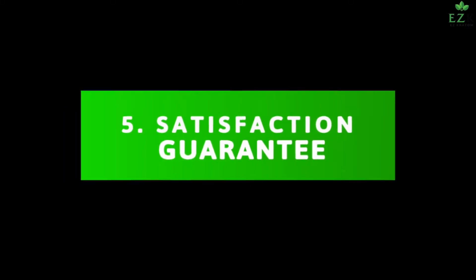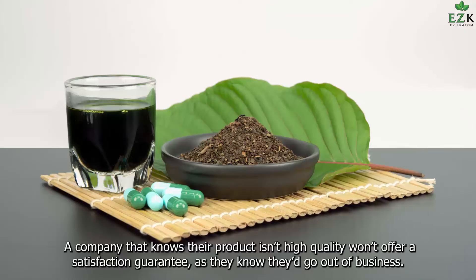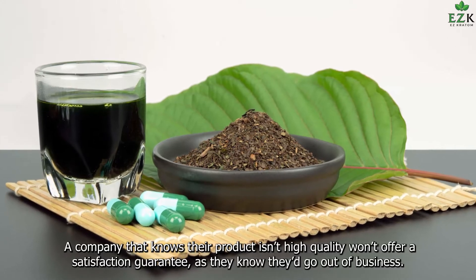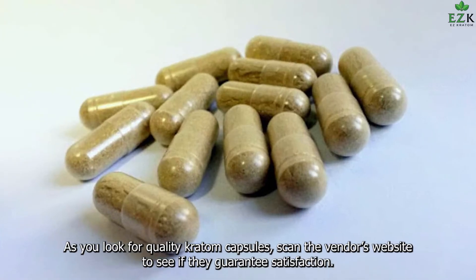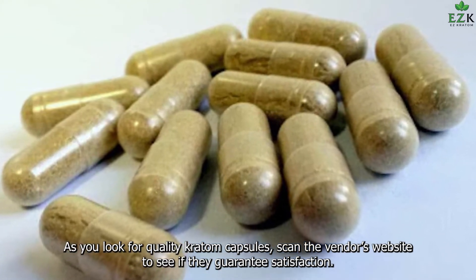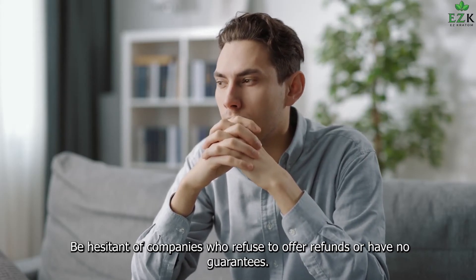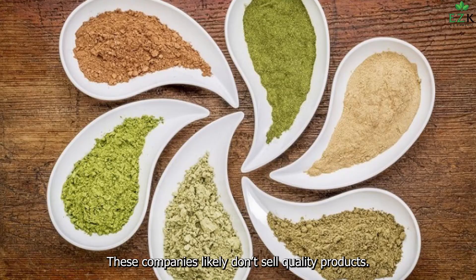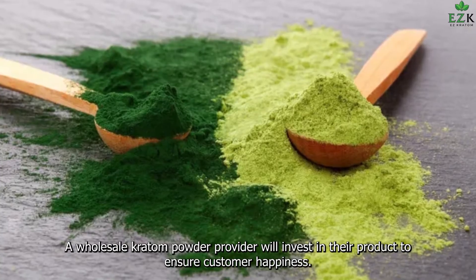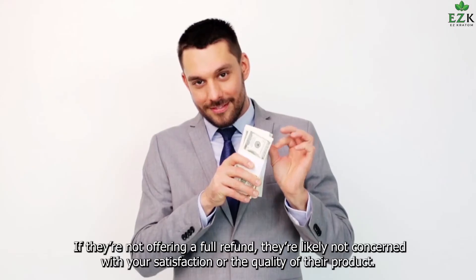5. Satisfaction Guarantee. A quality kratom provider will be confident in their product. A company that knows their product is high quality won't hesitate to offer a satisfaction guarantee, as they know they'd go out of business without happy customers. As you look for quality kratom capsules, scan the vendor's website to see if they guarantee satisfaction. Be hesitant of companies who refuse to offer refunds or have no guarantees — these companies likely don't sell quality products. A wholesale kratom powder provider will invest in their products to ensure customer happiness. If they're not offering a full refund, they're likely not concerned with your satisfaction or the quality of their product.